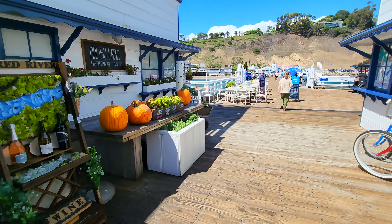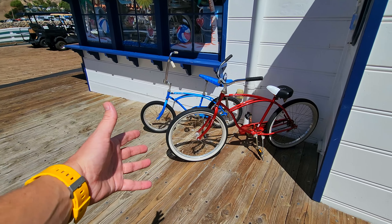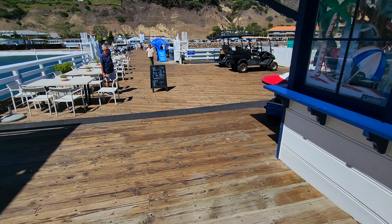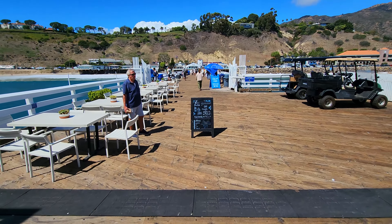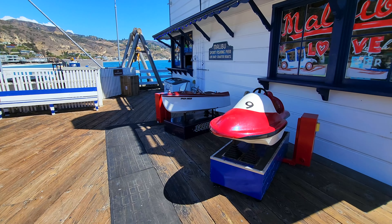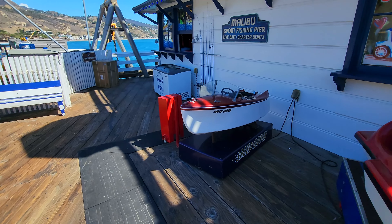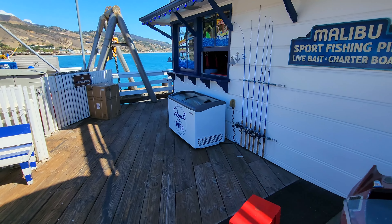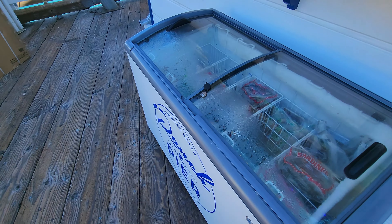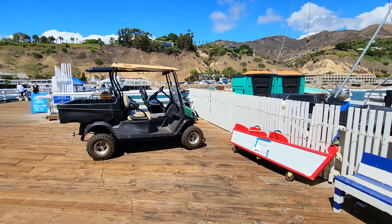Now let's work our way back to the front of the pier. They've got some cool classic bicycles that I think are really just kind of props to have out here. So heading our way down to the land side of the pier. If you've got kiddos with you, there are these little boats that they can ride in. And if you're here to fish, they do sell bait and sardines and things like that for you to catch your fish right there.